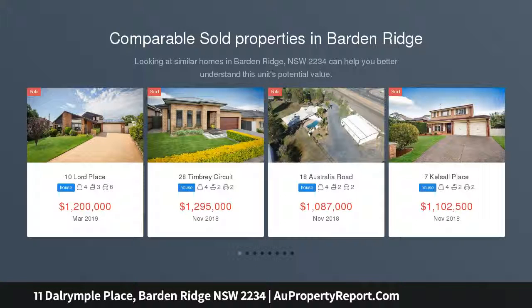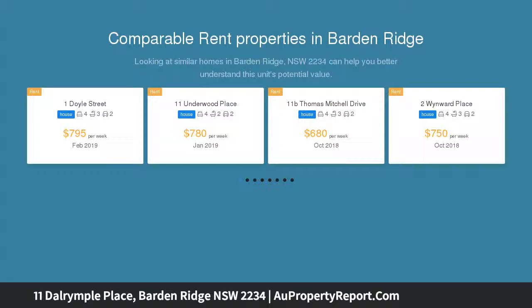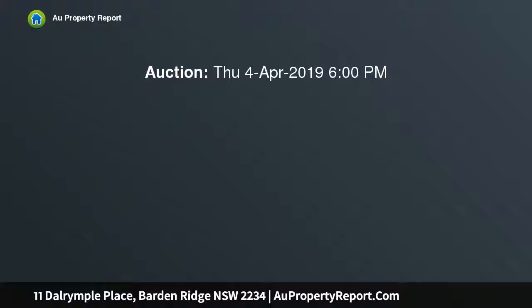This lovely single level home is going to tick a lot of boxes, located in a peaceful cul-de-sac, boasting a lovely level block of land complete with a three-car drive-through garage, a beautiful in-ground swimming pool, and a fabulous outdoor entertainment area.